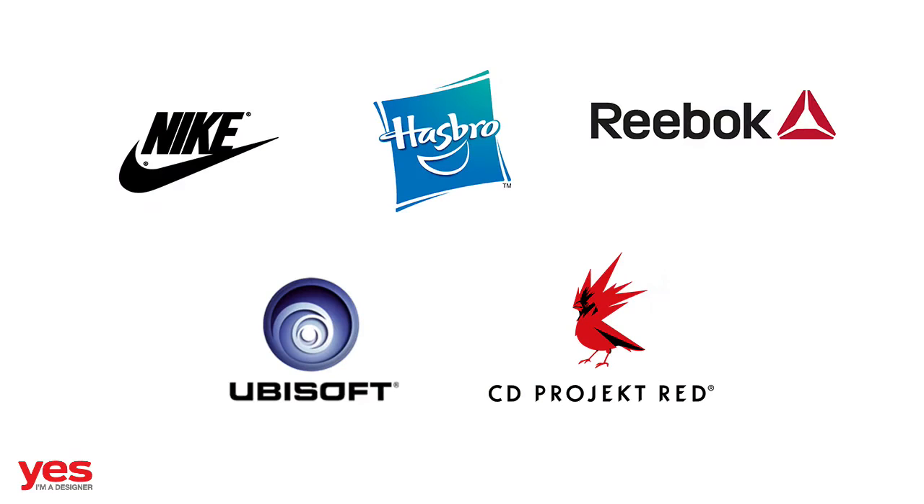He created artwork for companies such as Nike, Ubisoft, CD Projekt Red, Hasbro, Reebok, various movie posters, album covers, and even snowboard designs.